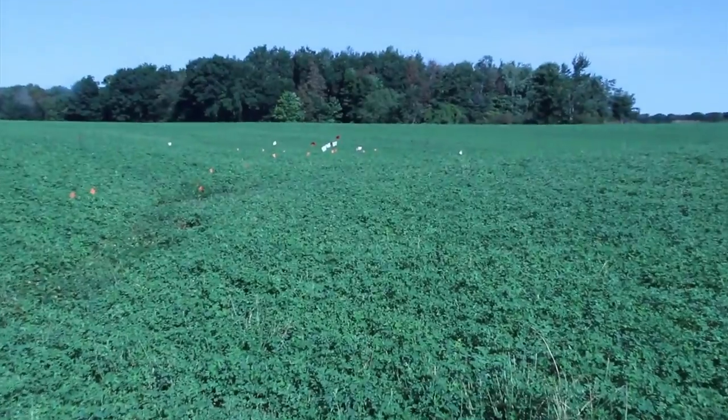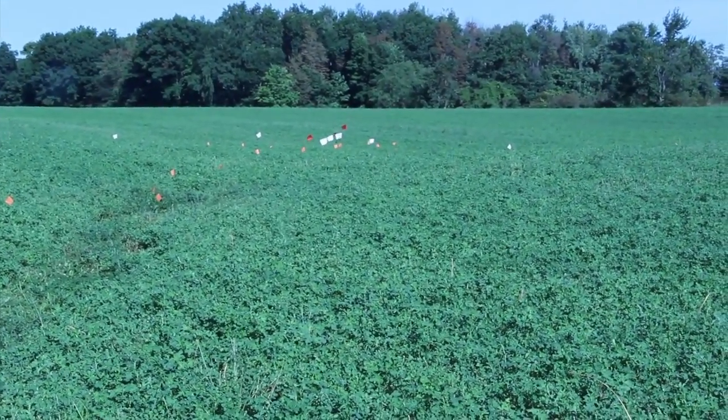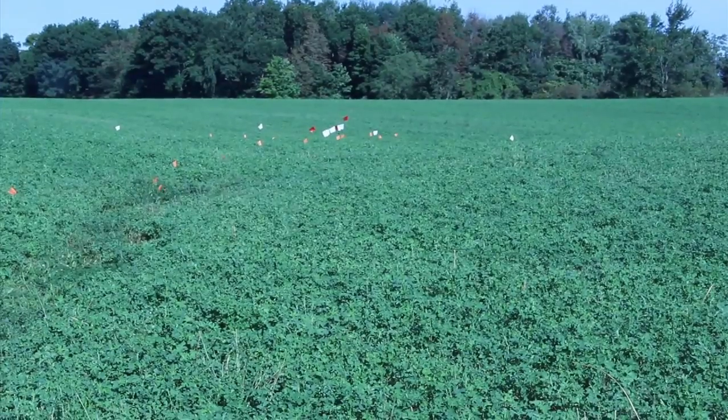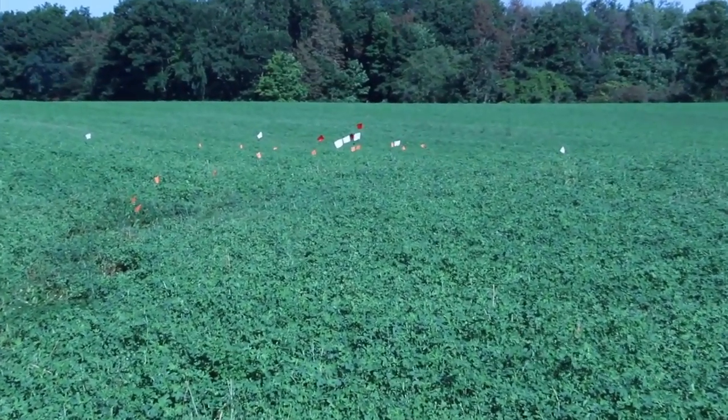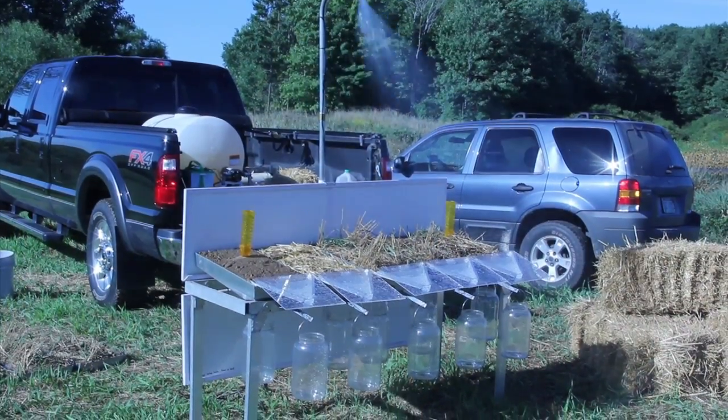We're also going to be demonstrating tile management where we have a water control structure installed. You can manage the subsurface soil water table to allow water to be at the proper root depth during the growing season when we're short on water, and also allow that to help drain your field a little bit faster in the spring when you're getting ready for planting.